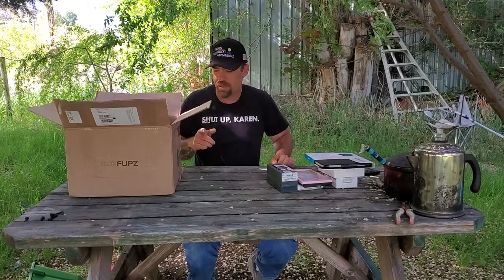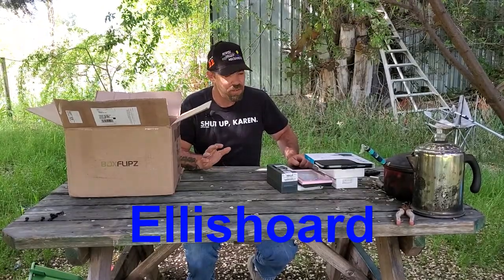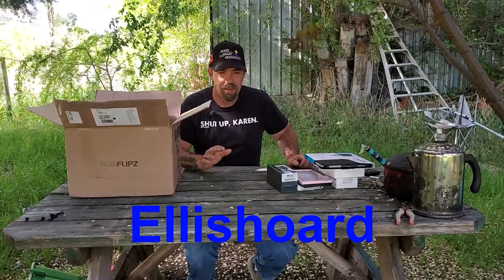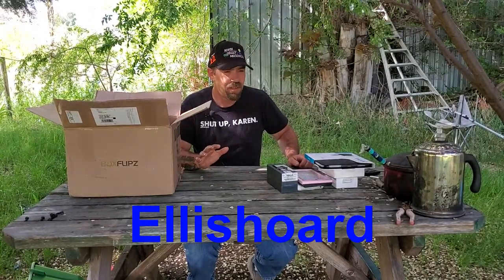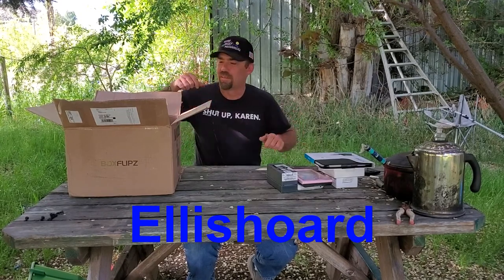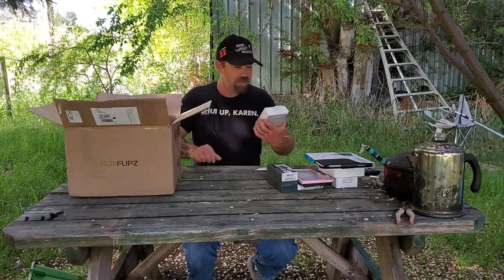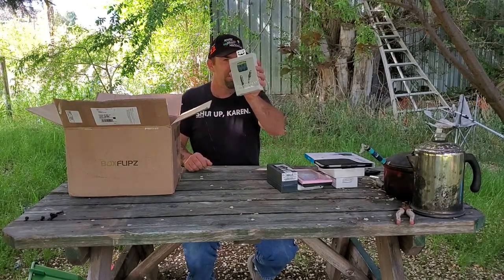If anybody wants to purchase anything from Box Flips, they gave me a code that I can share — it is 'Ellis Hoard.' Just use that at checkout and it's 10% off anything in the store. I'll put the link in the description with the code.